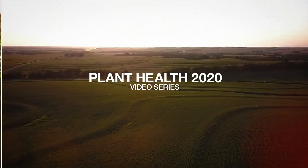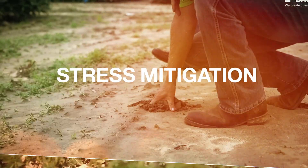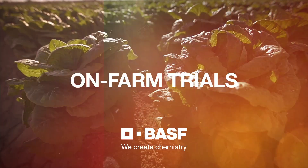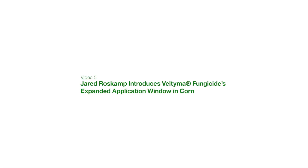BASF Plant Health 2020 video series — advanced stress mitigation and unmatched disease control, validated with on-farm trials. Hi, I'm Jared Roskamp, technical service rep for BASF covering Illinois and Missouri.